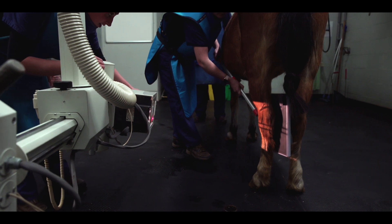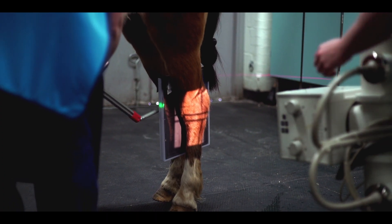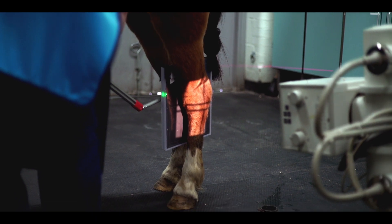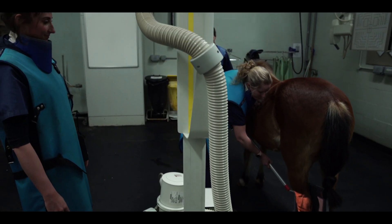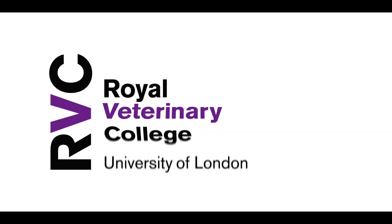Plate down a touch. Plate through a touch. Okay, now we're ready to take our x-ray.